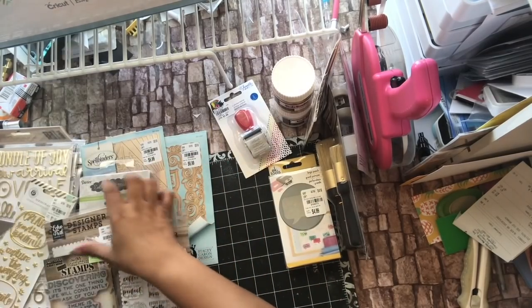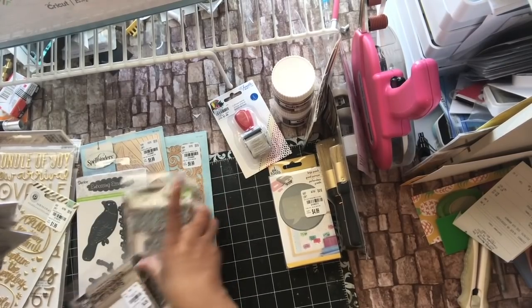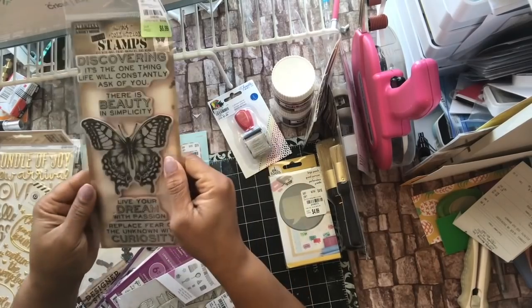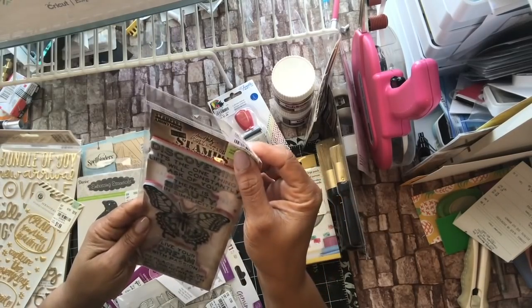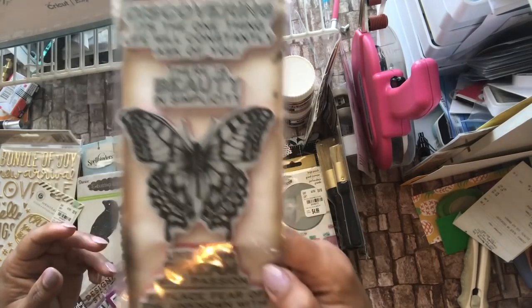I did get a couple of stamps. This one — I already have this, but my daughter and my sister wanted this one for some of the sentiments. It's $6.99 and it is 2108762 by Tim Holtz.